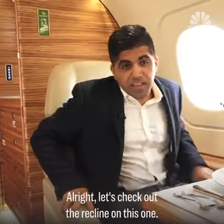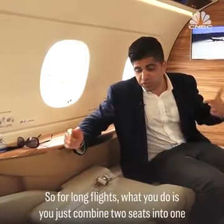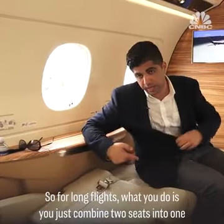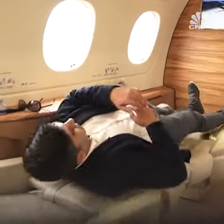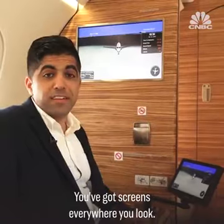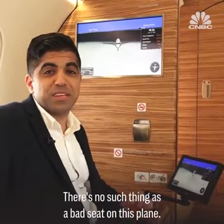Let's check out the recline on this one. Not bad. For long flights, what you do is you just combine two seats into one, and it turns into a flatbed. With screens everywhere you look, there's no such thing as a bad seat on this plane.